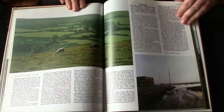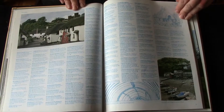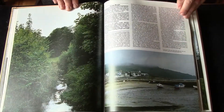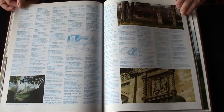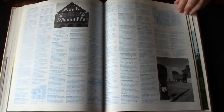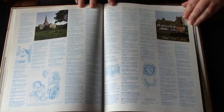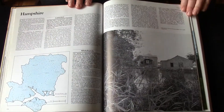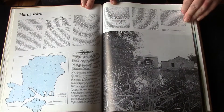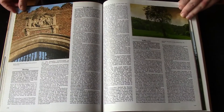Devonshire. Dorset. Essex. Gloucestershire. This is another book where you can just dive in and out and learn just interesting little tidbits about history and the different areas of the country. We are now in Hampshire and we need to go south because my ancestors were from Southampton.